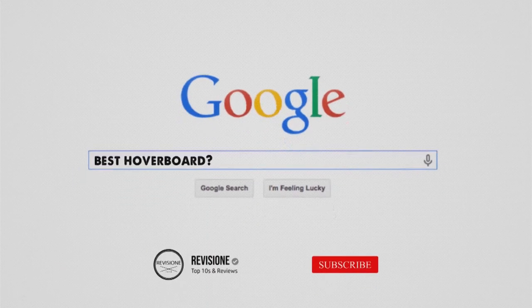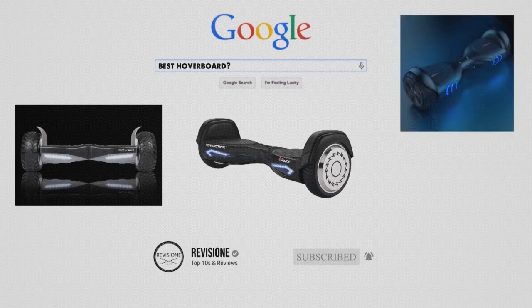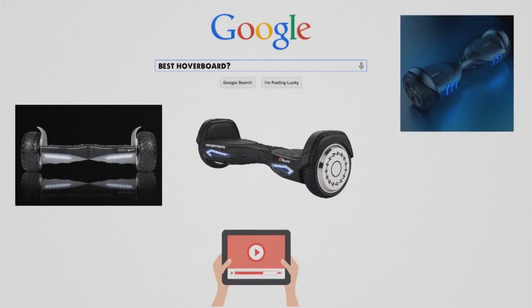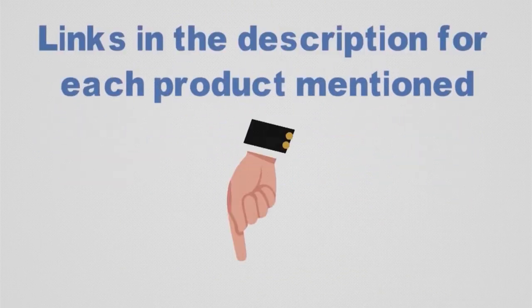Are you looking for the best hoverboard? In this video, we will break down the top hoverboards on the market. Before we get started, we have included links in the description for each product mentioned, so make sure you check those out.